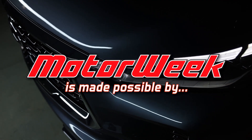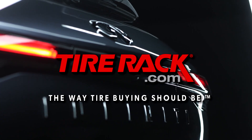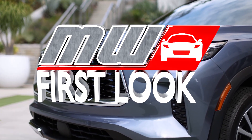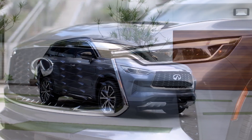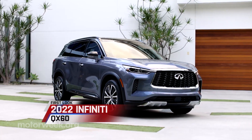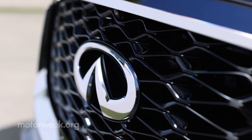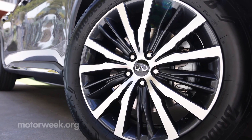MotorWeek is made possible by TireRack.com and RockAuto.com. With an all-new Nissan Pathfinder set to arrive in dealers any day now, it looks like Infiniti's version, the QX60, won't be far behind.